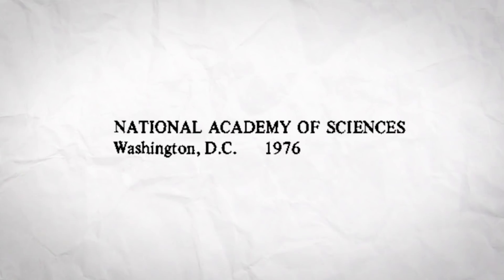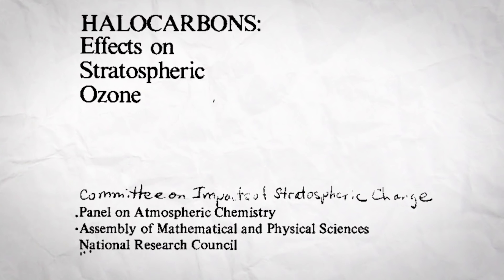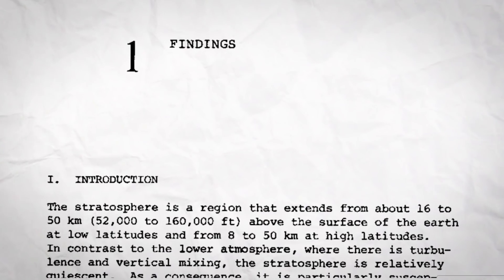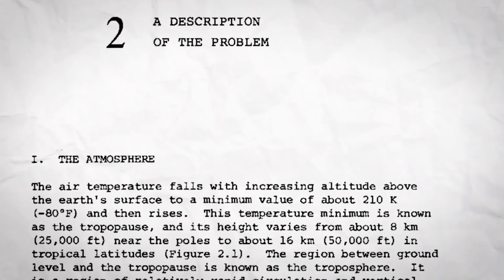The CFC industry pushed hard against this hypothesis. They called it nonsense and fought to discredit Roland and Molina's statement. But only three years later, the United States National Academy of Scientists confirmed Roland and Molina's hypothesis and released a report detailing evidence of a depleting ozone layer caused by CFCs and other man-made chemicals.